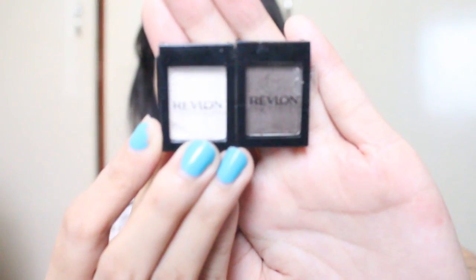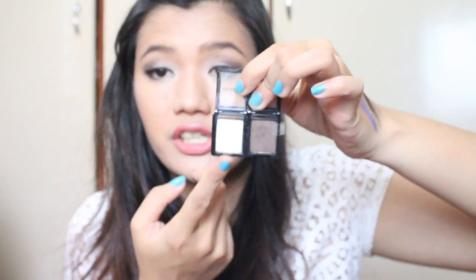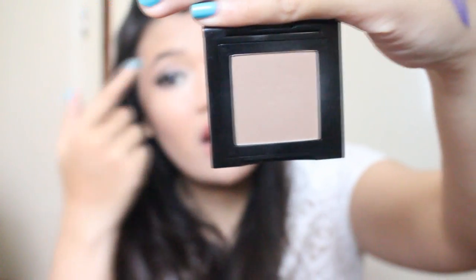I also used my Revlon Shadow Links eyeshadow in the white shade to add some glitter on top of my cream eyeshadow — this one is Oyster in Chalky. Then I took my FS Cosmetics single eyeshadow in the shade Cinnamon Mousse, a beautiful taupe color, to warm up my crease.